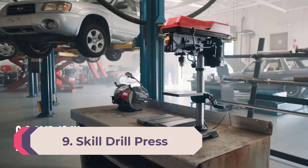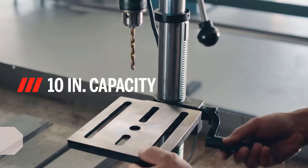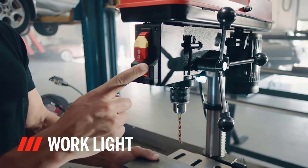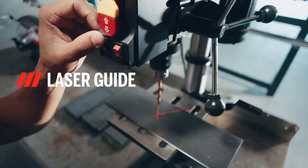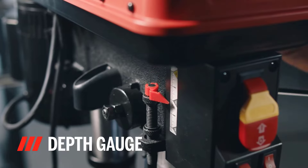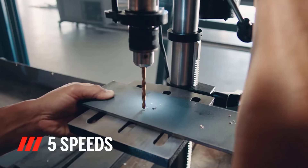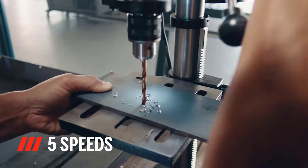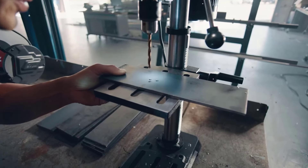Number 9: Skil Drill Press. The Skil DP9500 benchtop drill press showcases Skil's focus on delivering both affordable and precise drilling capabilities. With a powerful 6.2-amp motor, it easily drills through materials such as wood and metal. The drill press offers five speed settings ranging from 610 to 2800 RPM, enabling you to adjust the drilling speed to suit different types of materials.